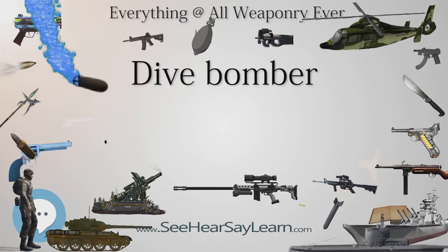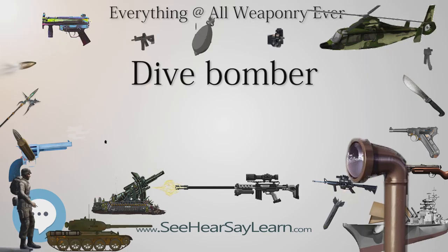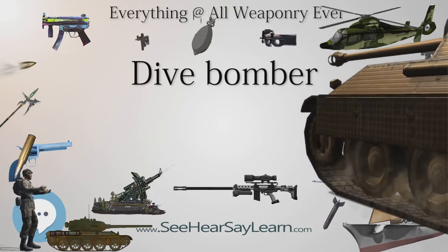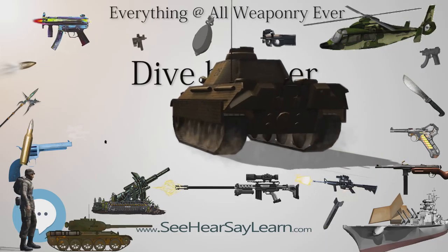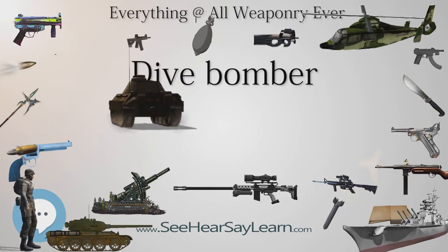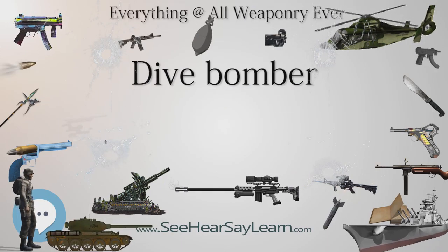They were very successful in this role in the early days of Operation Barbarossa before the Red Army Air Force countered with modern fighters such as the Yakovlev Yak-1 and later Yakovlev Yak-3. The most successful dive bomber pilot was Hans Ulrich Rudel, who made 2,530 sorties. He sank the Soviet battleship Marat at Kronstadt on September 23, 1941, using 1,000-pound (450-kilogram) bombs. Later, using a tank-buster Stuka with 20mm cannon, he claimed over 100 Soviet tanks destroyed, mostly at the Battle of Kursk in July 1943.